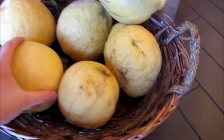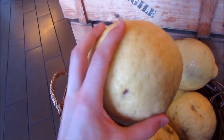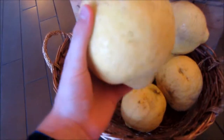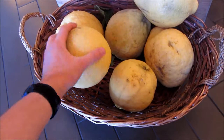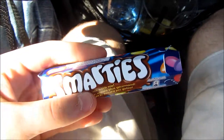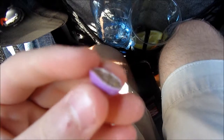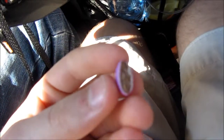They're giant lemons! Lemons are not supposed to get that big. Take a guess at what this is. Like seriously. They're M&M's. That's all they are. No, they're Smarties.